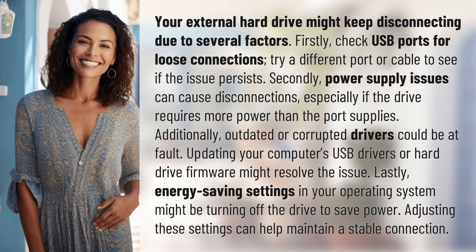Additionally, outdated or corrupted drivers could be at fault. Updating your computer's USB drivers or hard drive firmware might resolve the issue.